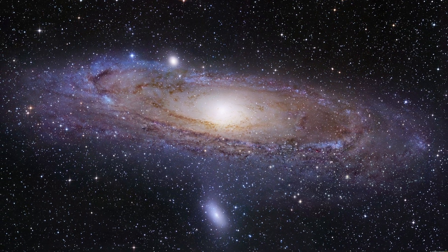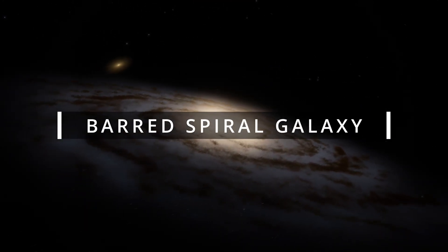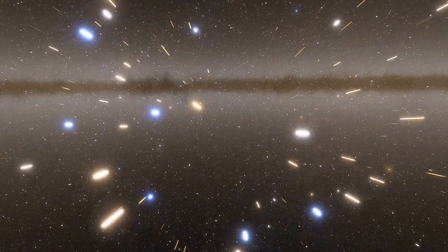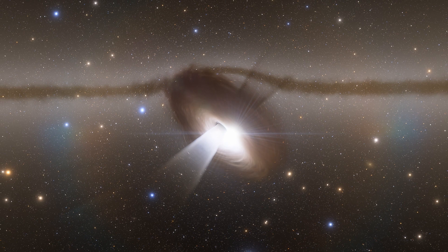So what is Andromeda technically? Well, technically it's a barred spiral galaxy, and so like most spiral galaxies, Andromeda has a disk-like shape with spiral arms made up of gas, dust, and stars, all rotating around a central supermassive black hole, and a bar-like structure of stars around that galactic center.